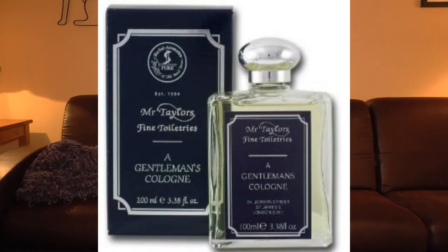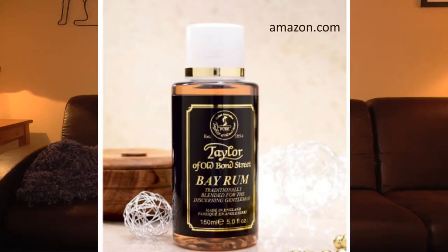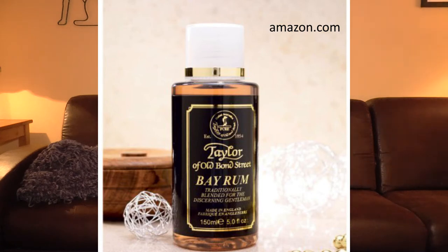Let's go over some names first. We've got Mr. Taylor's — a gentleman's cologne — Number 74, Victorian Lime, and Taylor of Old Bond Street Bay Rum. We have some interesting stuff here, and by interesting I do mean that could be interpreted in different ways, so let's take a closer look.